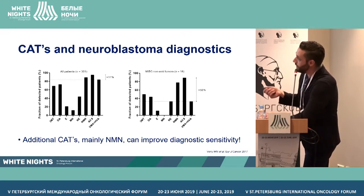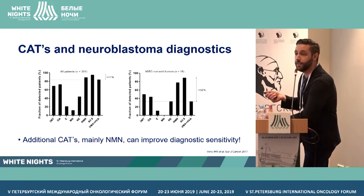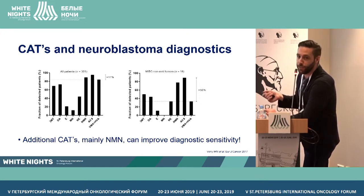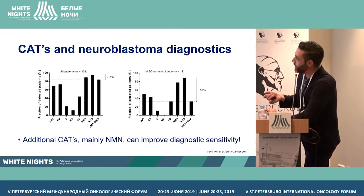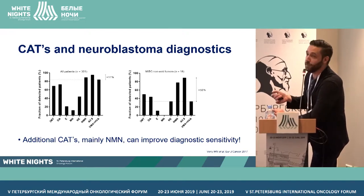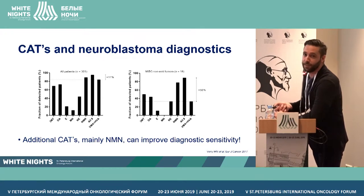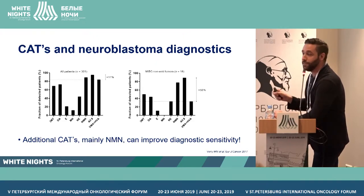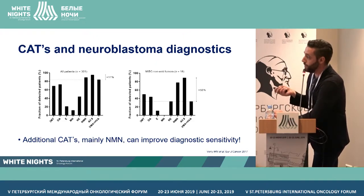If you focus on patients that are actually more difficult to diagnose — for example, patients that have an MIBG scan that is non-avid, so you don't see the tumor on the MIBG scan — you see that these patients tend to be negative for the classical markers. These are really hard-to-diagnose patients. But if you implement other markers like normetanephrine and 3MT, you can actually get an increase of 56% in diagnostic sensitivity for these patients.